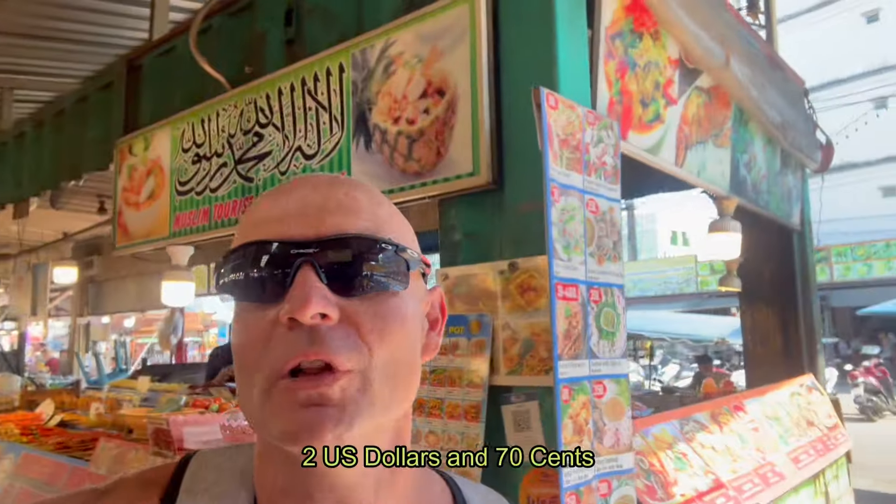The food market I'm at now is the cheapest in Patong — you can get pad thai noodles here for like 80 baht. If you go further down about one mile to the right, there's another food market where pad thai is around 200 baht, so the prices go up twice. You're going to want to look up good cheap places to eat, because it's pointless to throw your money away.